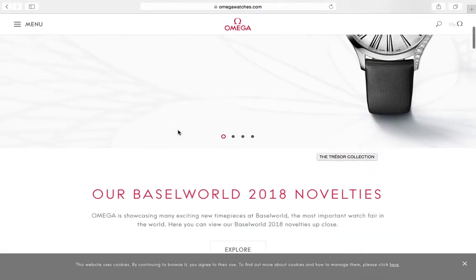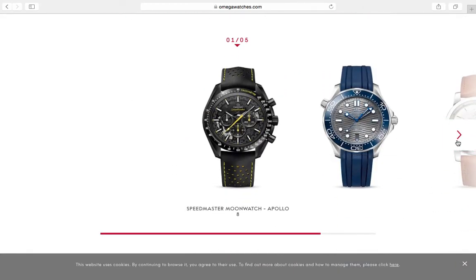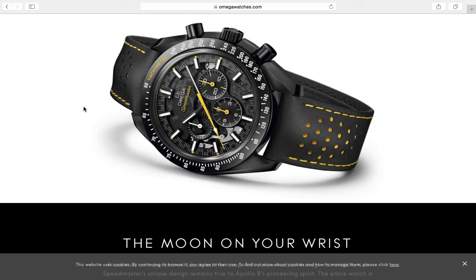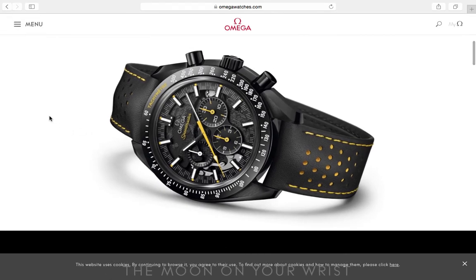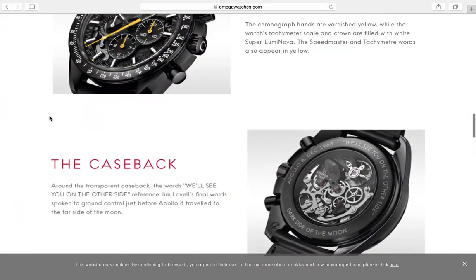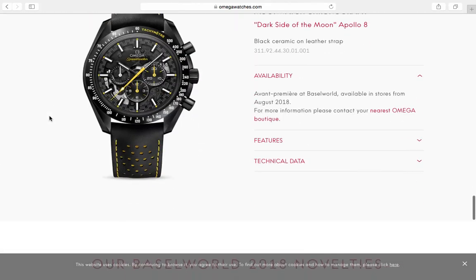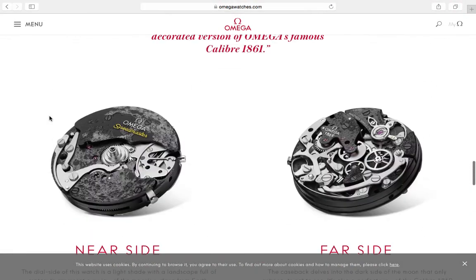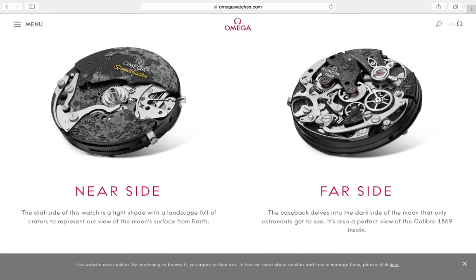Omega came out with a new Speedmaster — they redecorated the 1861 movement and made it semi-skeletonized, which is kind of cool but a little gimmicky. As I've said in previous videos: if you want a Speedmaster, get the most affordable manual-wind version and stay away from limited editions. I'm guessing this one is around $10,000 but the price isn't listed.